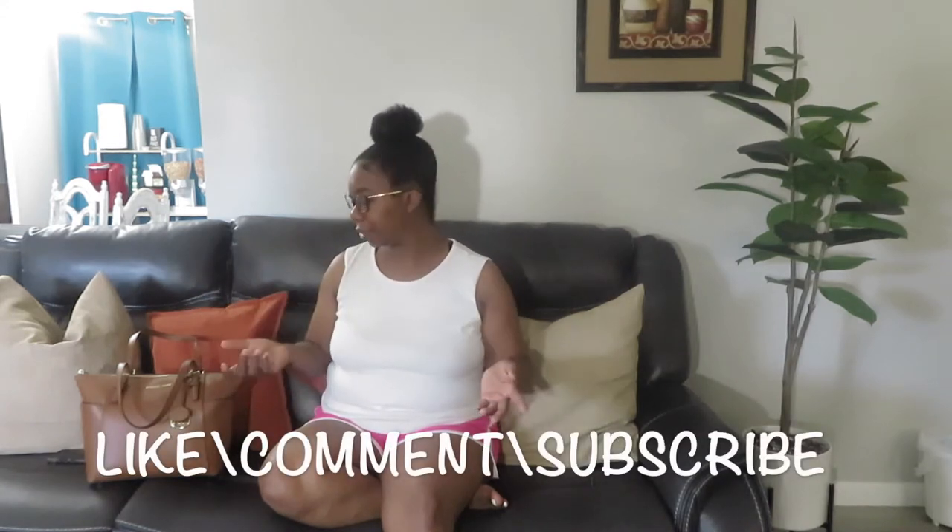Hey y'all, welcome and welcome back to another video! If you're new, thank you for stopping by — go ahead and hit that subscribe button because I know you will love it here. Don't forget to tap that notification bell so you get all of the content I put out. If you've been rocking with me since day one, I really appreciate your love and support. I'm gonna go ahead and get into the video — this is a what's in my purse video.